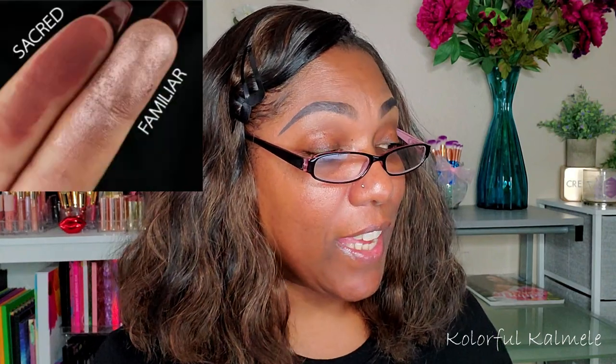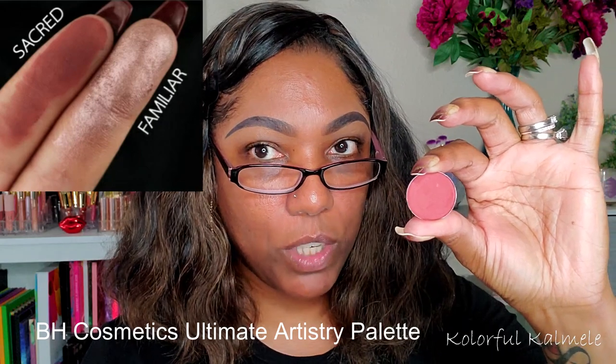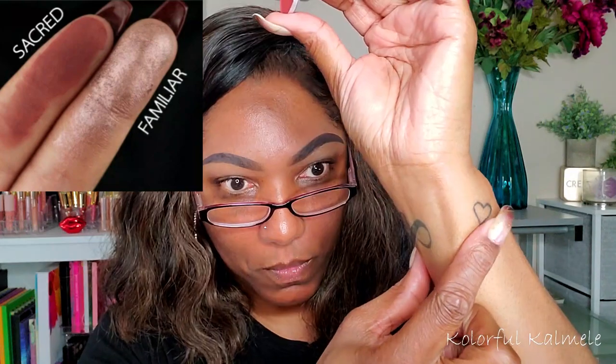Let's start with the first shade: it's called Sacred, described as a beautiful rusty red matte. The shadow I chose is a depotted shadow from one of my BH Cosmetics palettes — I believe it was that Artistry palette they came out with a couple years ago. I don't know the name since I didn't write it on the back, but it's definitely from that palette. Let me go ahead and swatch this — okay, that is what that shadow looks like.